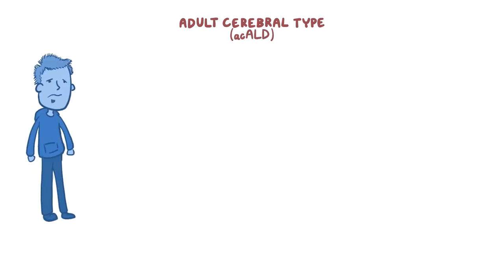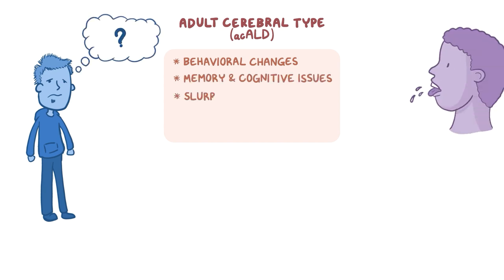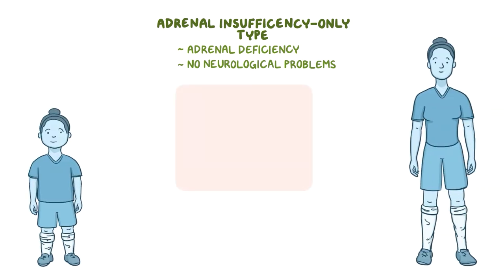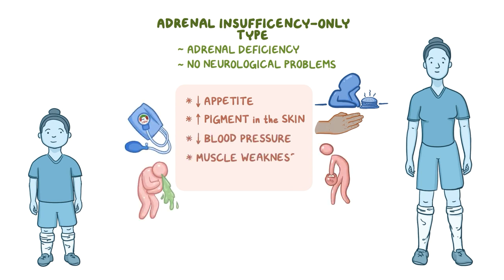In the adult cerebral type, men who often already have AMN symptoms will also start experiencing behavioral changes, memory and cognitive issues similar to people with dementia, slurring of speech, and inability to take care of themselves. In the adrenal insufficiency-only type, there is adrenal deficiency but no neurological problems. Symptoms might appear at any time between childhood and adulthood, and include decreased appetite, increased pigment in the skin, low blood pressure, muscle weakness, and vomiting.